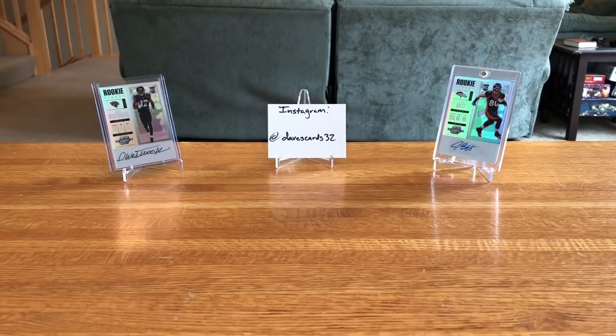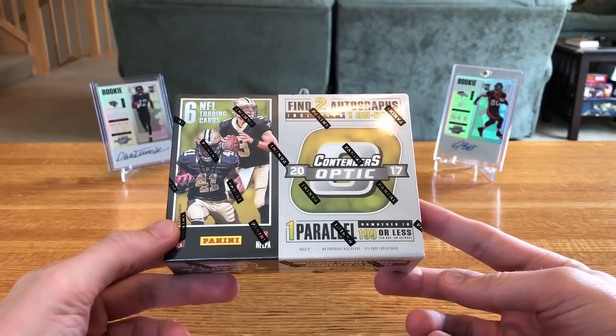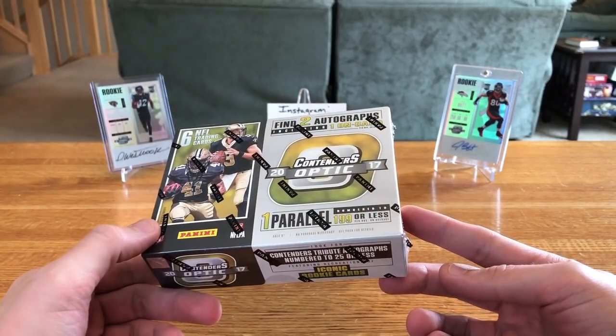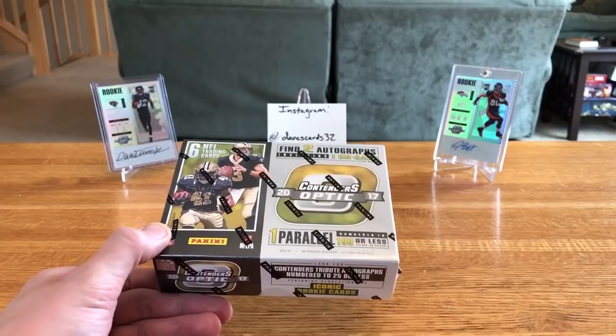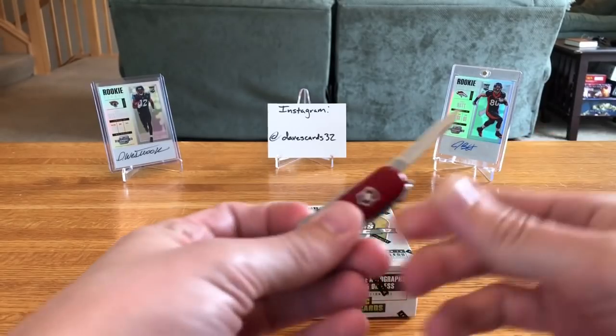What's going on friends, I'm back with one of the cooler products of 2017 that maybe just wasn't executed really well, just because of how many bust boxes there were — but that's 2017 Contenders Optic. You get six cards per pack: two autos, two base, and then usually a couple of numbered cards. I also picked up that Jake from eBay pretty cheap.